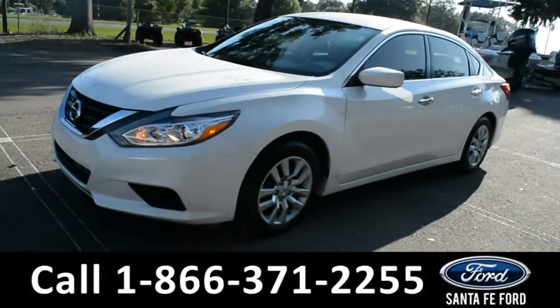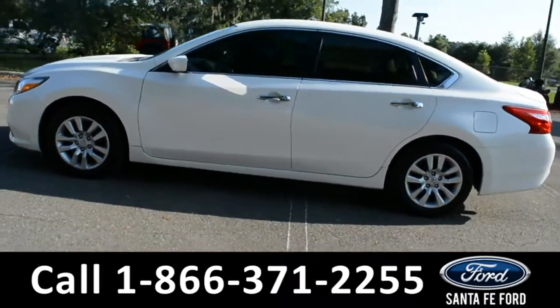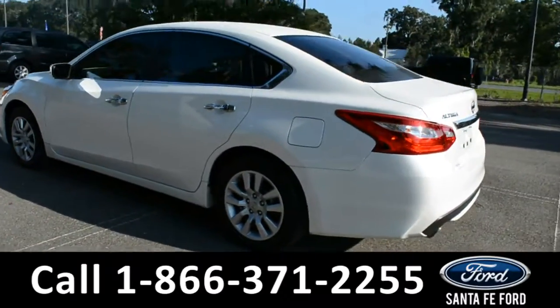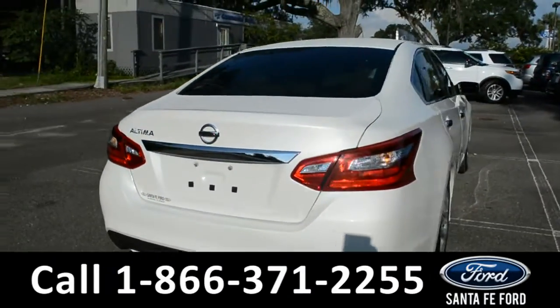It has alloy wheels, tinted windows, keyless entry, and remote trunk release. For more information and to view the Carfax on this vehicle, please go to SantaFeFord.com or give us a call at the number below.